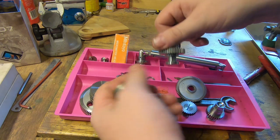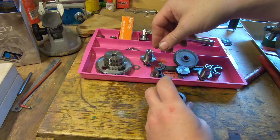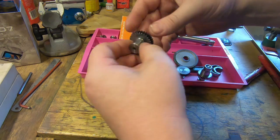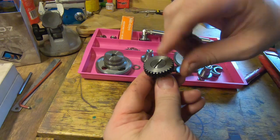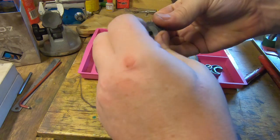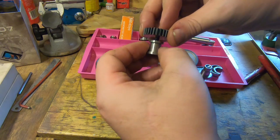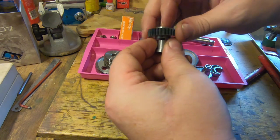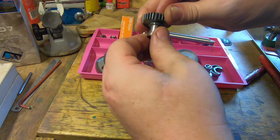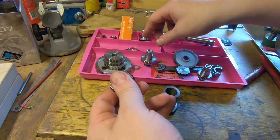This gear goes on the spindle. I made these — basically a gear with a recess, a bronze bush, a hardened screw, and a washer. These will fit in an adjustable slot so we can get the backlash sorted in the gears so it's not too noisy. These are the tumblers — there are two of those.